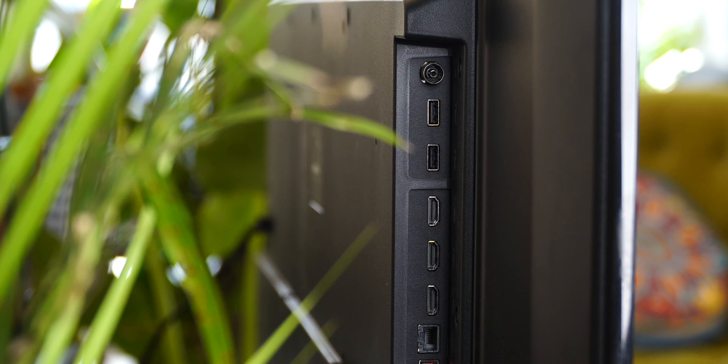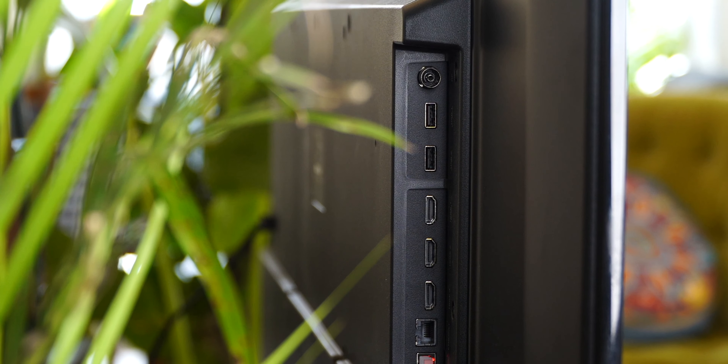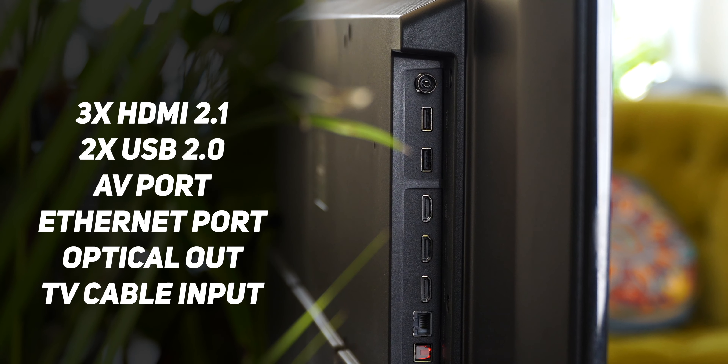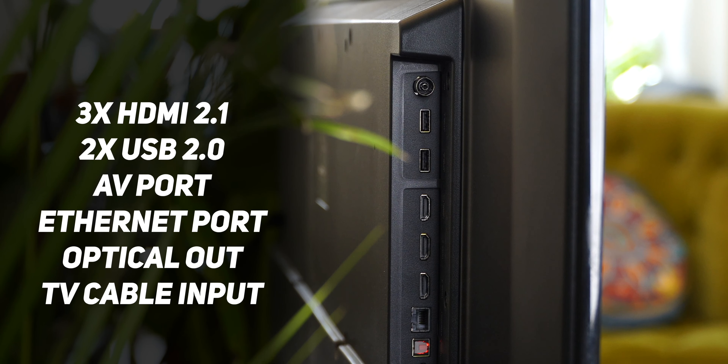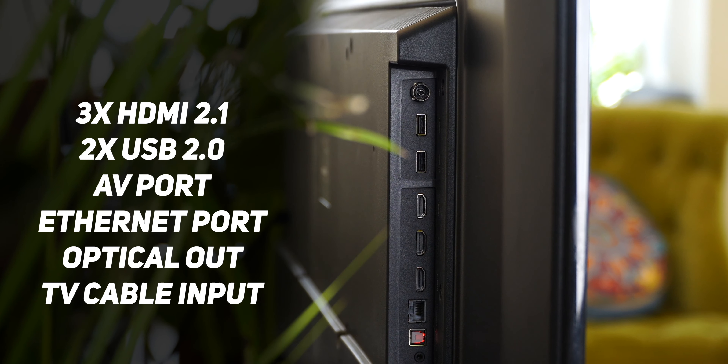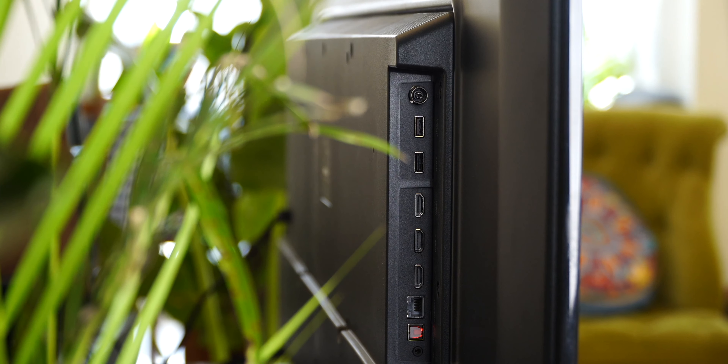The rear is all plastic but it feels sturdy. As for the ports, you get your standard types that are easily accessible: three HDMI 2.1 ports, a couple of USB 2.0 ports, one AV port, an Ethernet port, an optical out and a TV cable input. There's no 3.5mm jack, unfortunately.